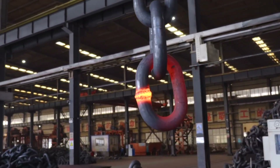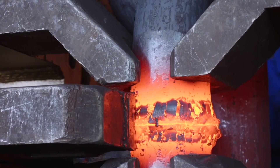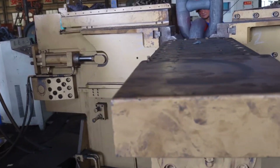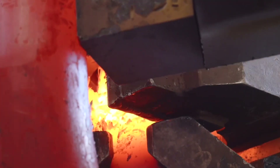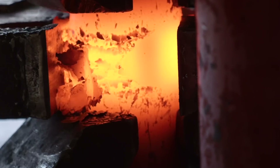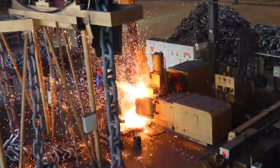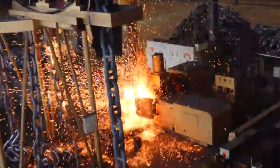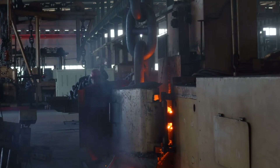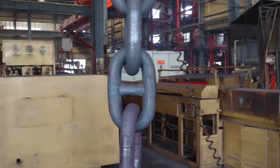Throughout this journey, we have seen that everything from steel making to the final galvanizing bath is planned with care and foresight. The individuals who work in the foundry, the forging lines, and the testing labs represent many disciplines — metallurgists, mechanical engineers, welders, inspectors, logistics experts — all collaborating with a single goal: to produce the strongest, most dependable anchor chains possible.